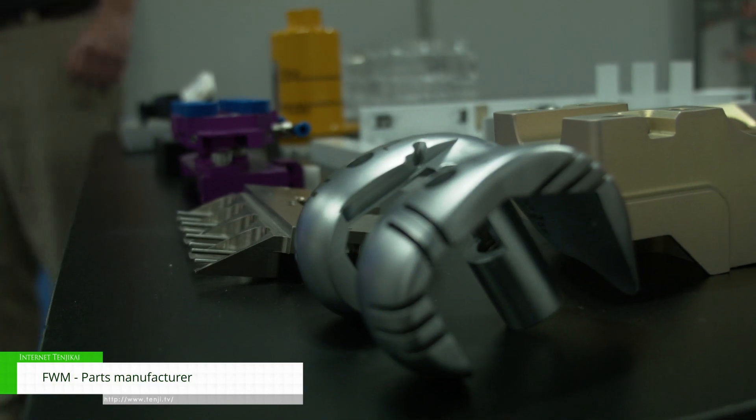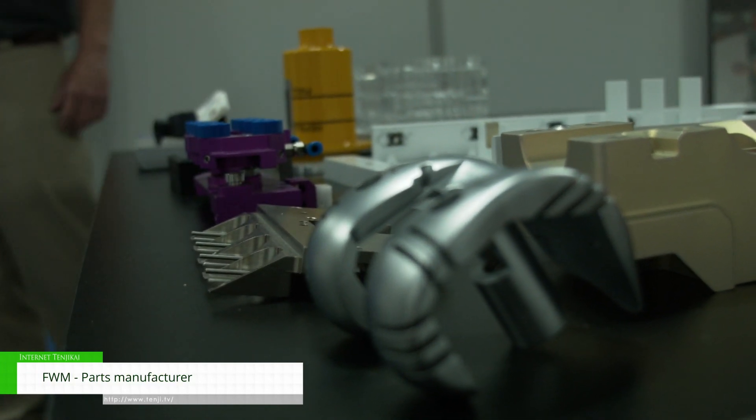We are a contract manufacturer primarily for aerospace where we do a lot of defense work, and a lot of commercial space work, which is why we're here at Spacecom UK 2022.